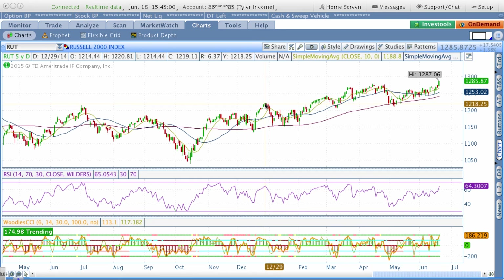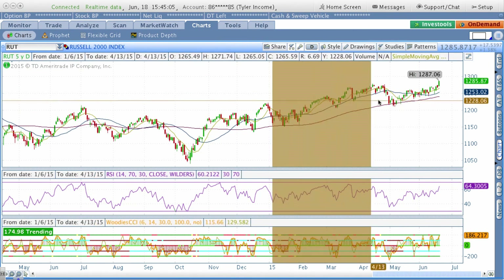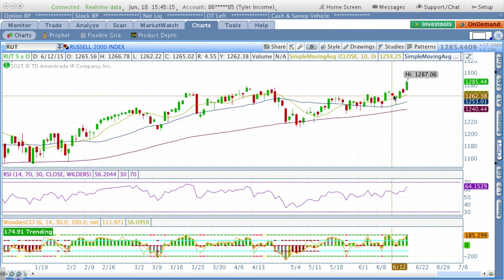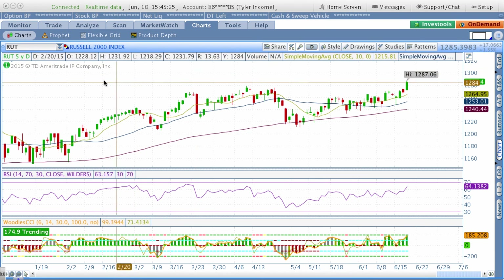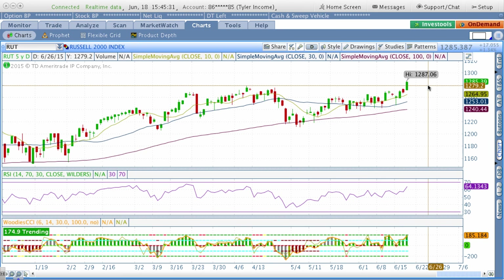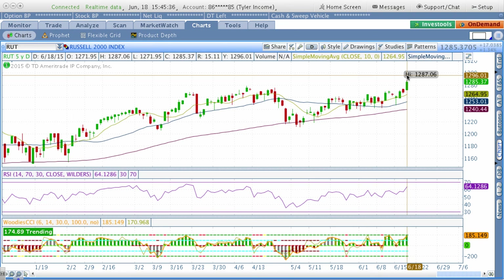I've had an iron condor on the Russell 2000, ticker symbol RUT, for the last month, and today is expiration Thursday. I had a 90% chance that this two-part iron condor trade was going to expire worthless. I was in a sweet spot a couple of weeks ago and it was doing very well. But today we had a very large breakout to the upside — over a 1% move, almost a 20-point move on the Russell 2000 index — and now my upper bear call part of the iron condor trade is being threatened. I sold a 1290-1300 bear call spread up there.